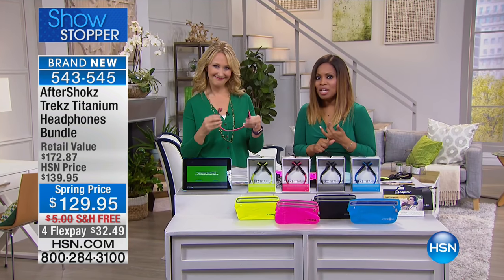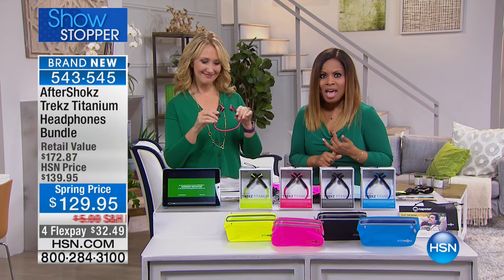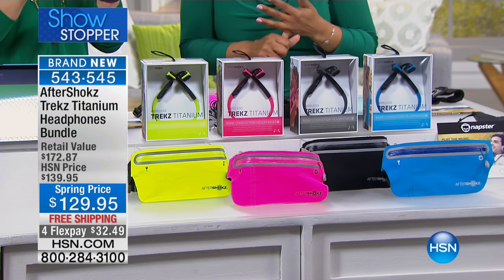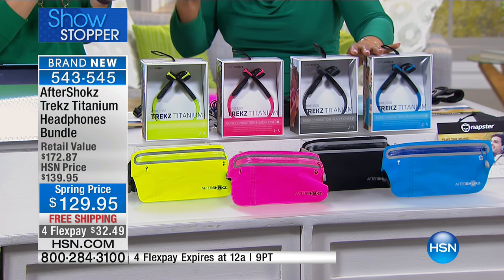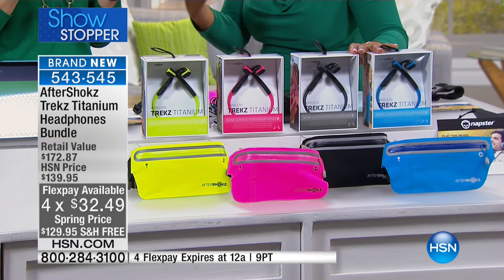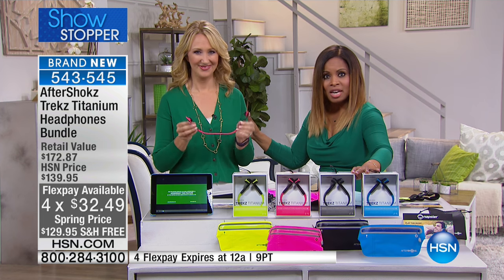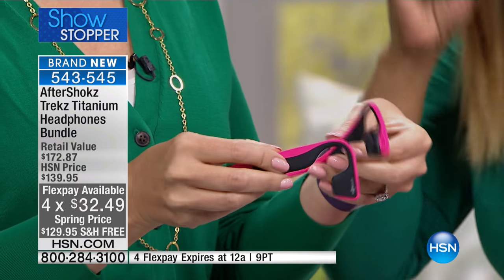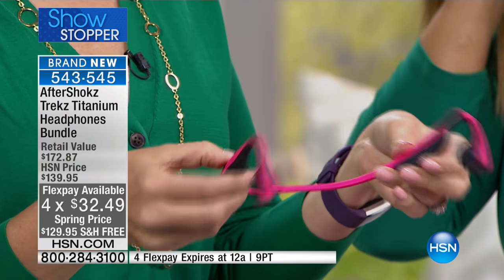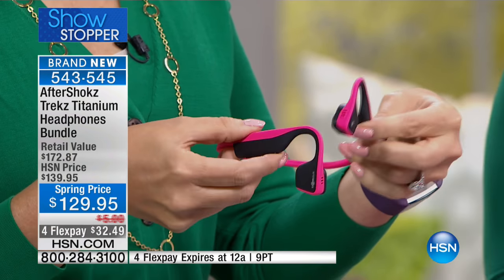Here's what you need to know — we get to share them with you at an unbelievable price. This is a spring price at $129.95, free shipping only for this hour, four credit card payments only for this show that expires tonight at midnight. We were only able to get 532, which is a teeny, tiny amount in our world.